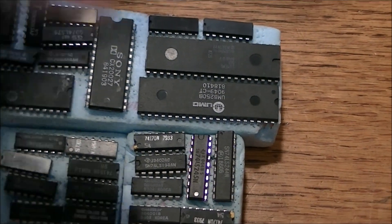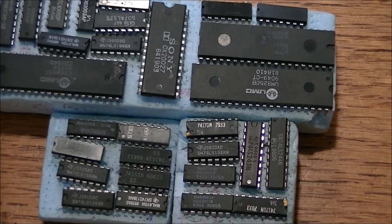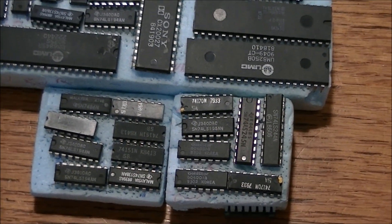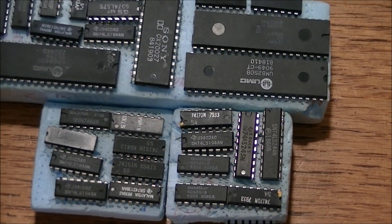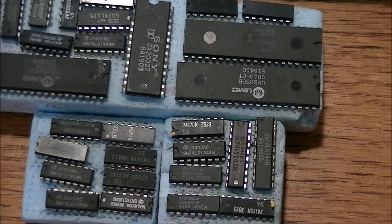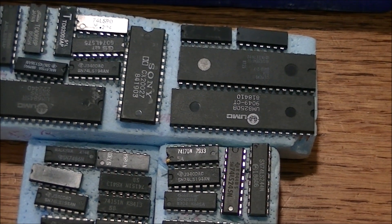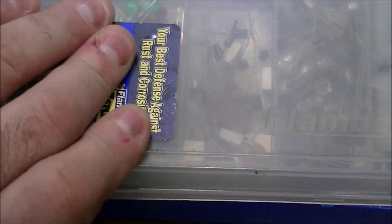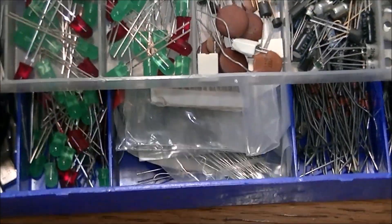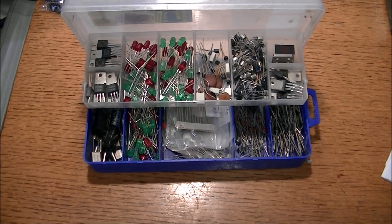It might be worth nothing, and if not, no big deal — just a short video. I'm going to pull the capacitors out, test them, and set aside some LEDs and a few transistors. There's no way I'll use all those diodes and zener diodes, though they're great to have. I'll probably keep them in the kit since they don't take up much room. On the outside chance somebody's interested, give me a shout and we can talk. Thanks for watching and have a good day.